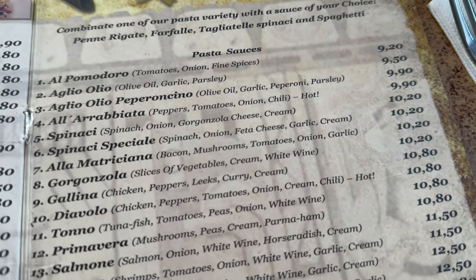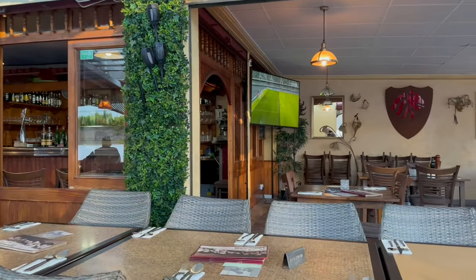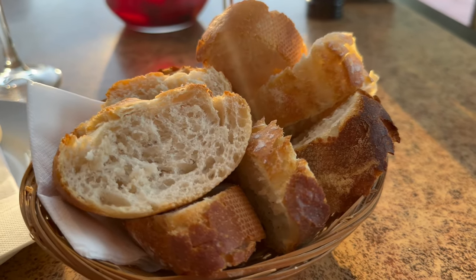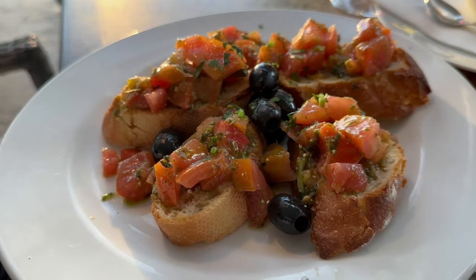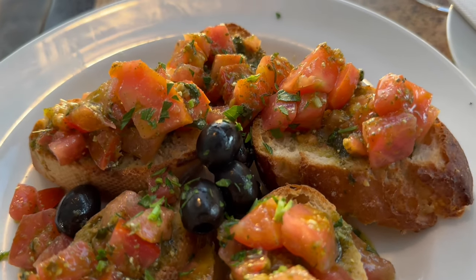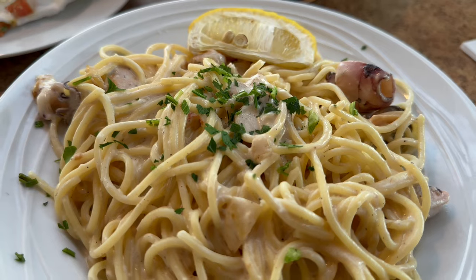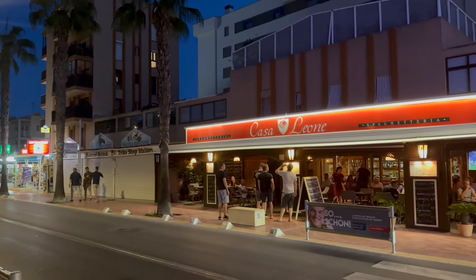There's plenty of choice on the menu and all the dishes are reasonably priced. To start, I had a glass of sangria — well, I am in Spain after all. We then decided to share the fresh bread and aioli, and the bruschetta. For mains, we had the amatriciana — bacon, mushrooms, tomatoes and onions on tagliatelle spinaci — and the frutti di mare, which was seafood and onion in a white wine and cream sauce with spaghetti. Both dishes were absolutely delicious and the restaurant comes highly recommended.